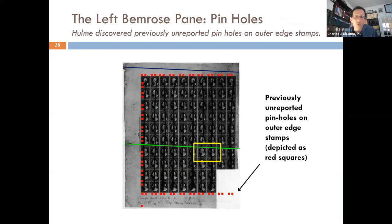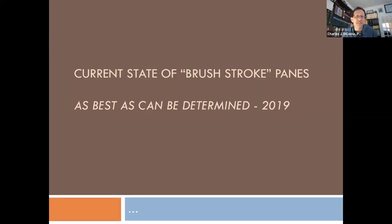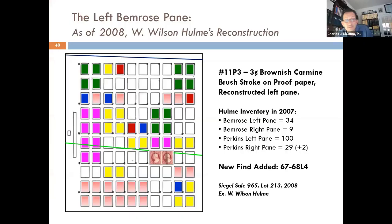This got me going again. I pulled out and dusted off this old slide deck, started to do a little more digging, pulled out the documents. I'm showing again the left Bemrose pane with the pinholes, the roulettes coming across, and the newly discovered pair of proof number 11P3. What is the current state as best as I can determine — it says 2019 but should be updated to 2022 or later as I still continue the search. There has actually been a recent discovery. I maintain a database of all known examples.